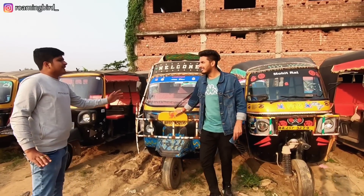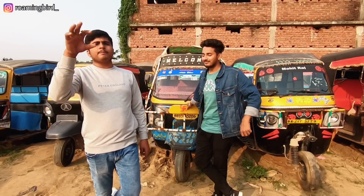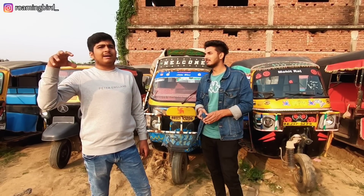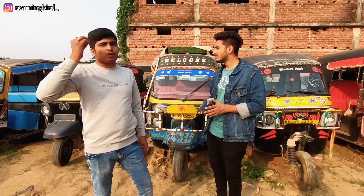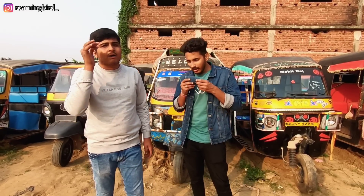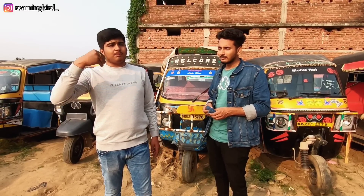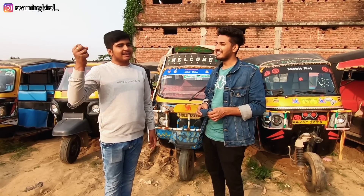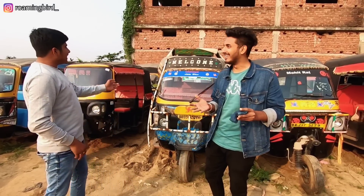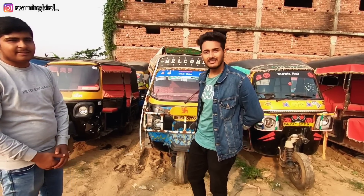The next one is also an 18 model — Mahindra Alpha. Bajaj is considered the most powerful, but our customers also have a very high demand for Bajaj and Piaggio. Those who want Bajaj will only take Bajaj, and those who want Atul will only take Atul, because these three brands are all on the same engine. Mileage is higher on some, strength on others — like Maruti and Tata. This 18 model Mahindra Alpha with good seat condition is about Rs. 80,000 to 85,000.